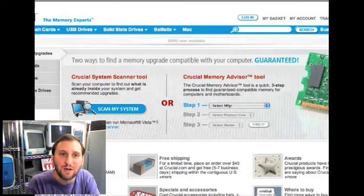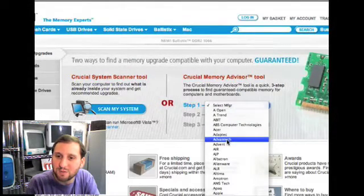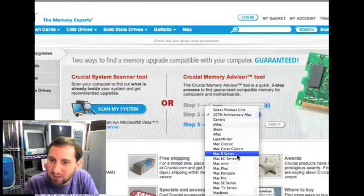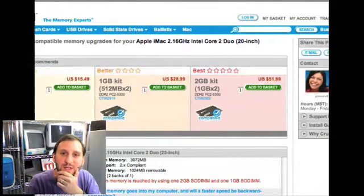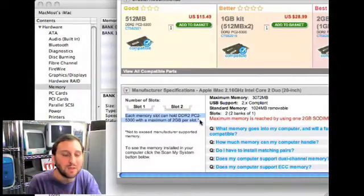On the Crucial website, you simply select that you want a memory upgrade, select Apple as the manufacturer, and then select which model you have. For instance, selecting an iMac and then which specific one. Looking carefully at the results, it will tell you the number of slots and how much each slot can hold — and there you have your answer. If you've got questions for me you can email me at questions@MacMost.com. I'll see you next time. This is Gary Rosenzweig with MacMost Now.